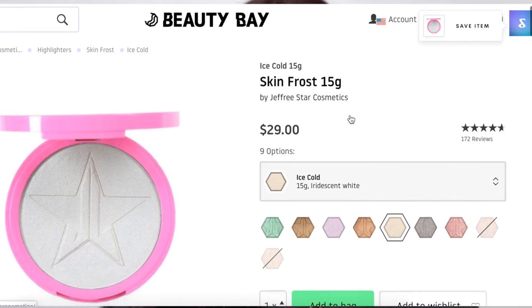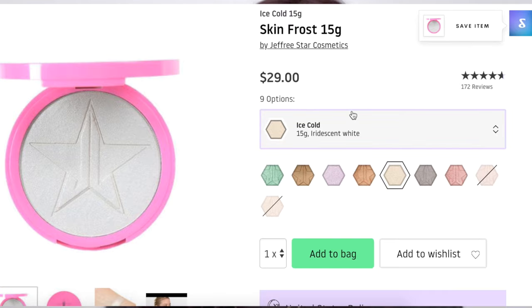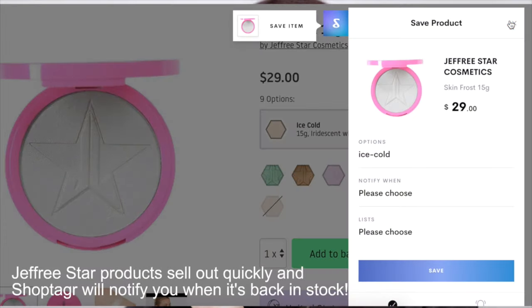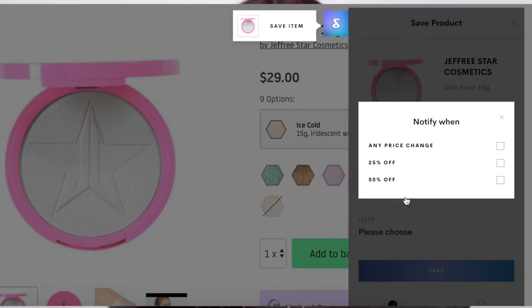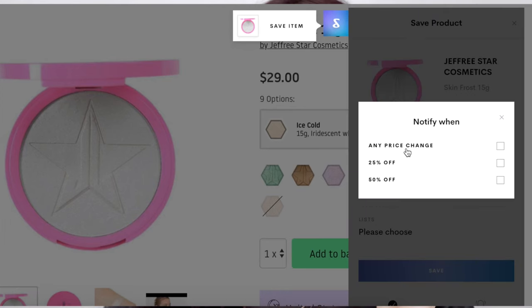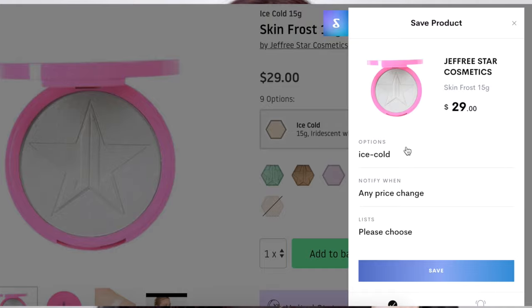Once you've downloaded the ShopTagger button, you go onto any website. Say you want to purchase, for example, this Jeffree Star highlighter — you'd go to the website where the highlighter is, click your ShopTagger button in the top right-hand corner of your screen, and that saves the product to your ShopTagger account. Then you can choose to be notified when the product goes on sale, when there's a price change, or when the product comes back in stock.